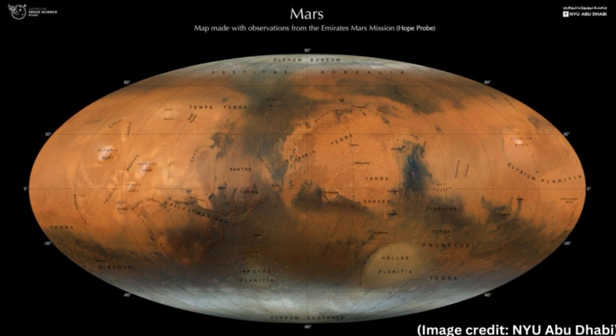The Hope probe is helping researchers to create this global image of the planet due to its strategic position, Atri said. Hope circles Mars in an elliptical orbit that allows it to observe from much further away than any other spacecraft, and this strategic position is helping researchers to create a global image of the planet.